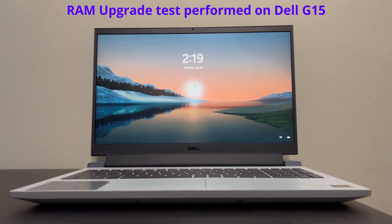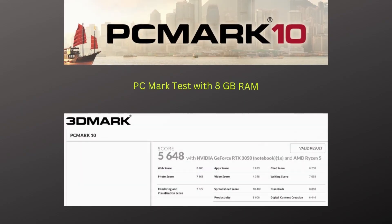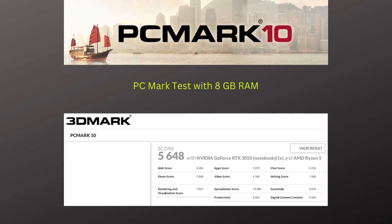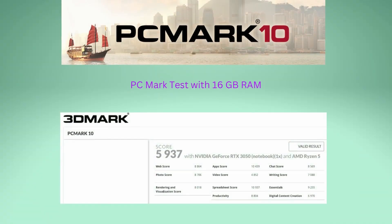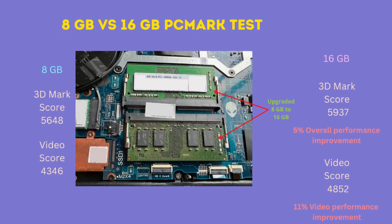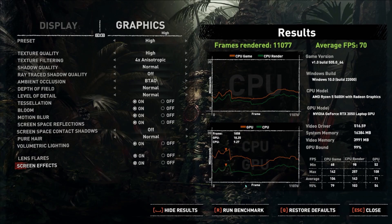Another test we did was regarding upgrading the memory. A Dell G15 5515, which originally shipped with 8GB of RAM, scored 5,648 on the PCMark 10 benchmark. After adding another 8GB of RAM, the benchmark score increased to 5,937 — a 5% increase in overall performance. Digging into the details, the video score improved by 11%. This was also proved by the Shadow of the Tomb Raider benchmark, where doubling the memory from 8 to 16GB improved FPS by 15%.